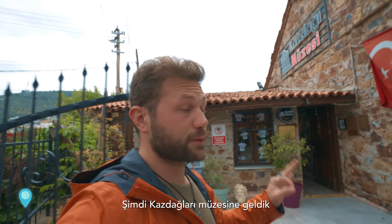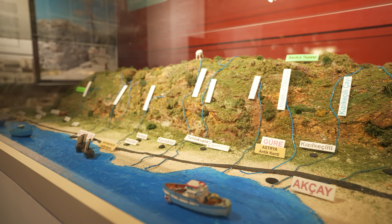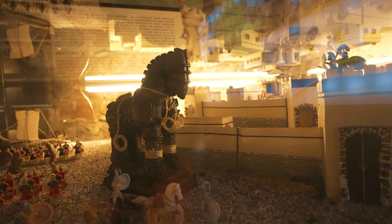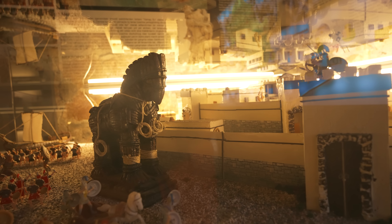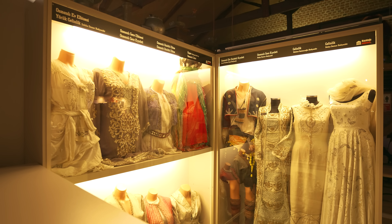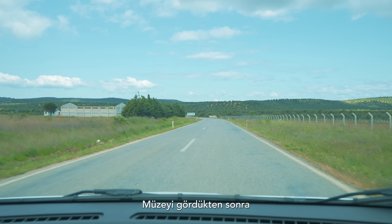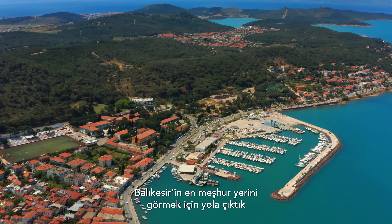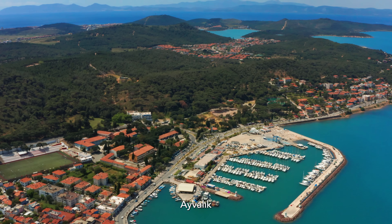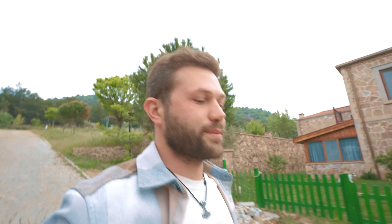We arrived at the Kaz Mountains Museum, so let's go inside and check it out. Having seen the museum, we hit the road for the most famous district of Balıkesir — Ayvalık. We came to the hotel we're going to be staying at; there's a soap-making workshop here today, so let's go and make some soap.